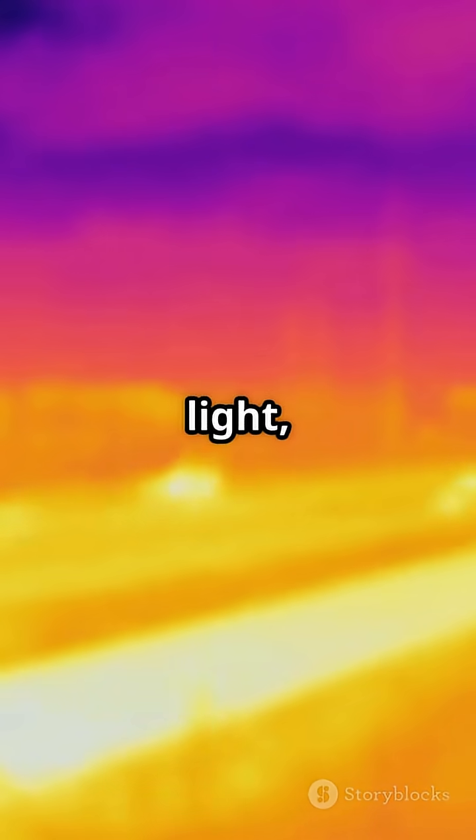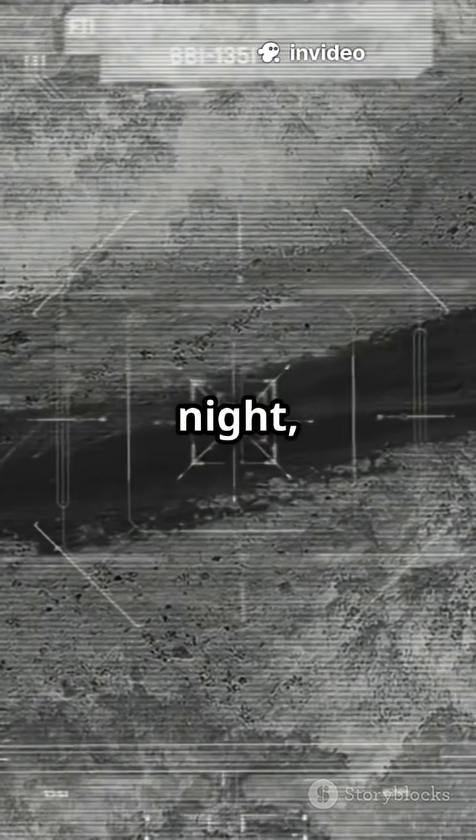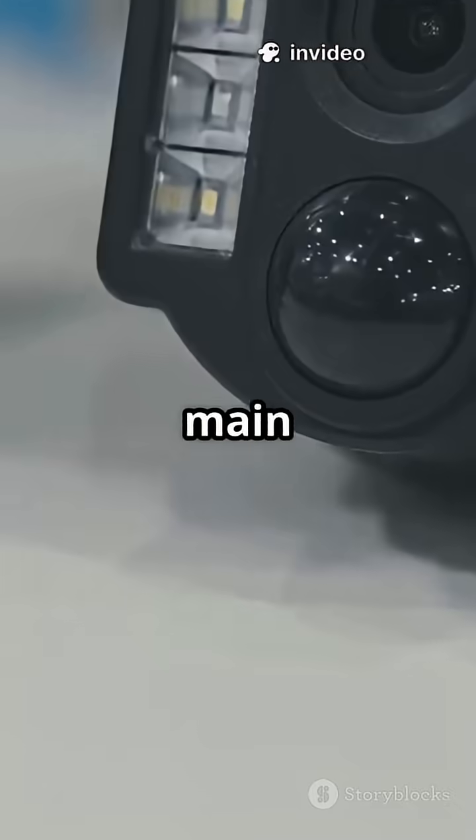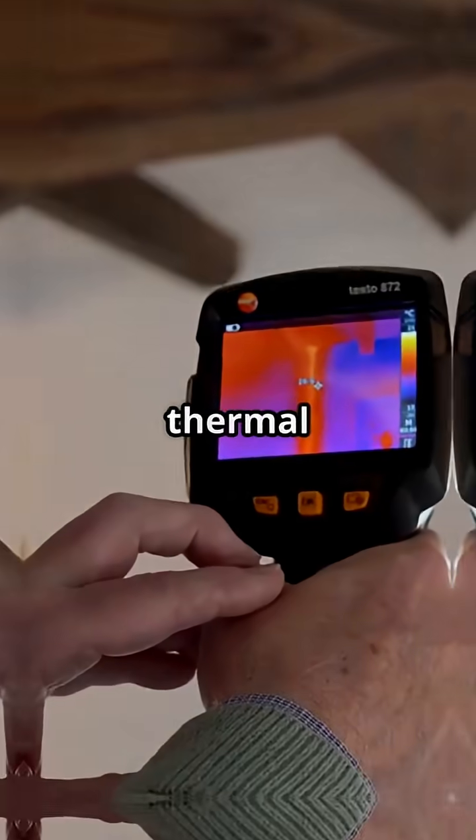Night vision cameras don't just see in the dark — they harness invisible light called infrared that our eyes miss completely. Even at night, everything gives off a tiny bit of infrared radiation. There are two main types: image intensification and thermal imaging.